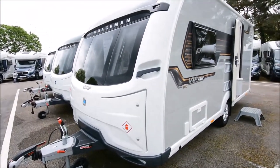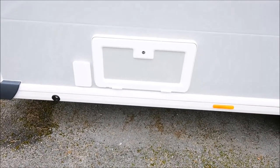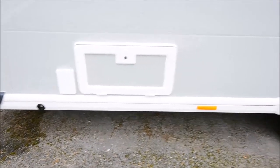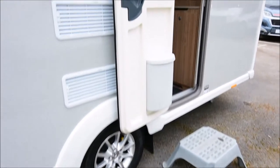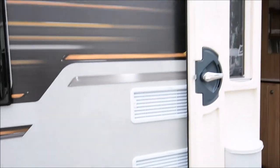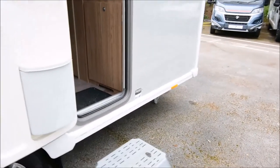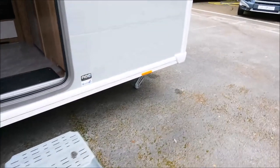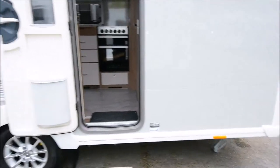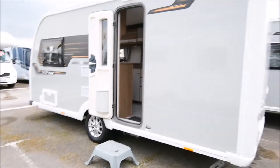The VIP looks pretty good anyway, but in the dealer special Vogue version it looks better still. There are lots of skills next to a locker, plus a gas barbecue point. You've got the ARRAWAY wheels with your ALCO wheel receiver, GRP sides giving it an extra tough finish, heavy duty corner steadies, and it really looks a very smart tourer.